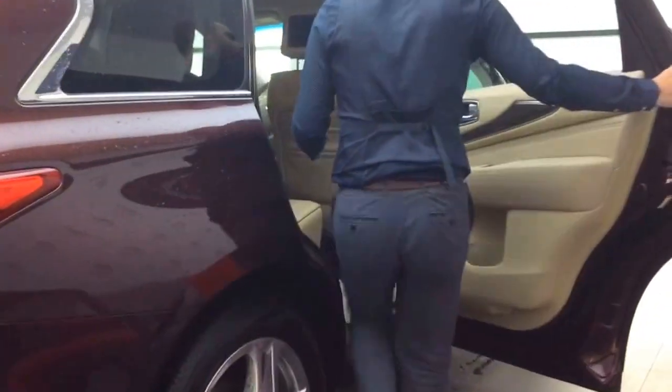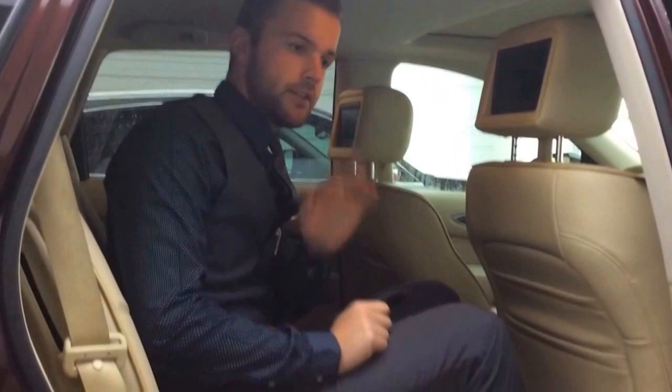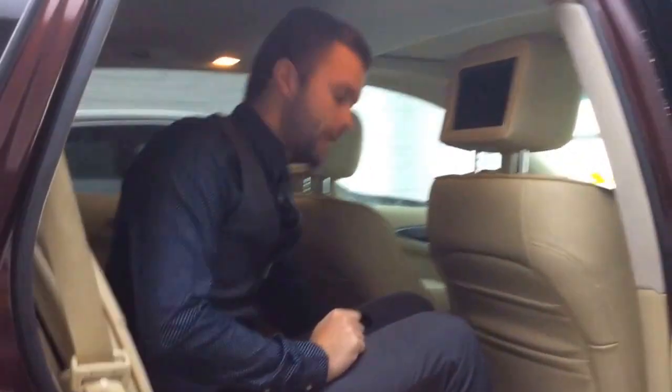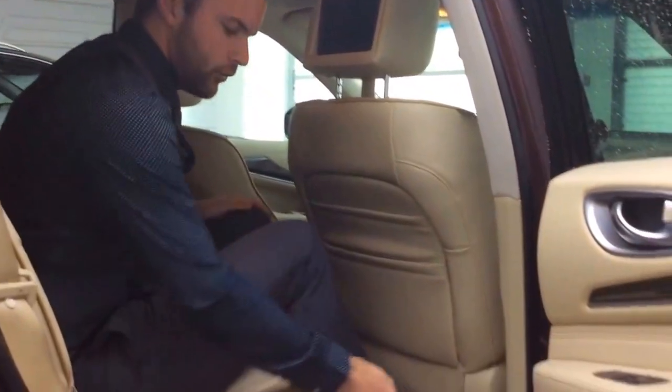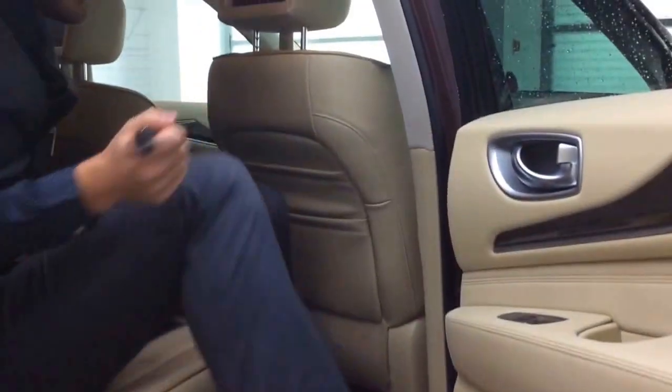Hopping in the back to show you the amount of legroom — you'll see that there are screens back here, so you have the rear seat entertainment package for the family. There are full climate controls and a charging port back here as well, along with the nice all-weather black mats to protect that beautiful cream interior and floor.